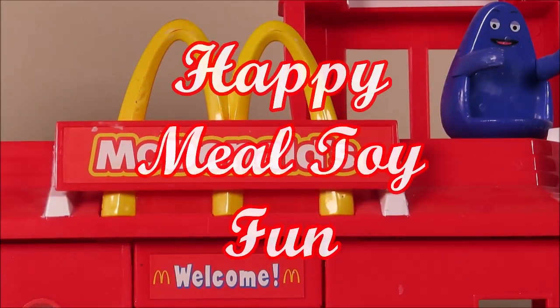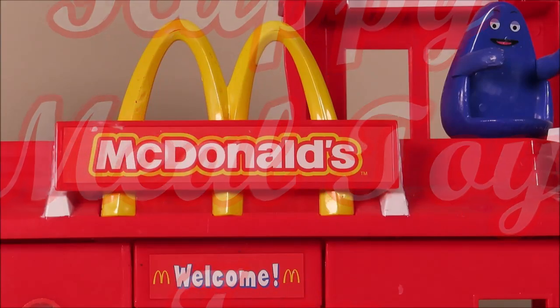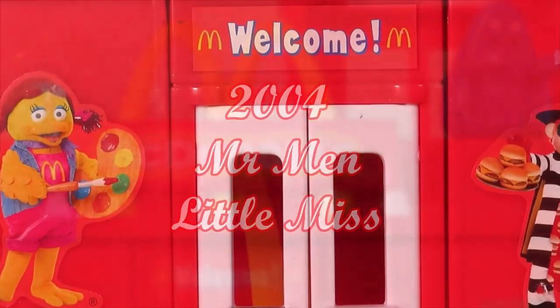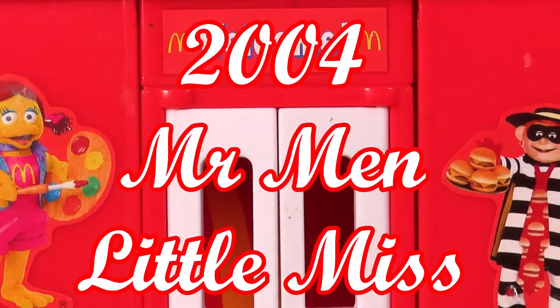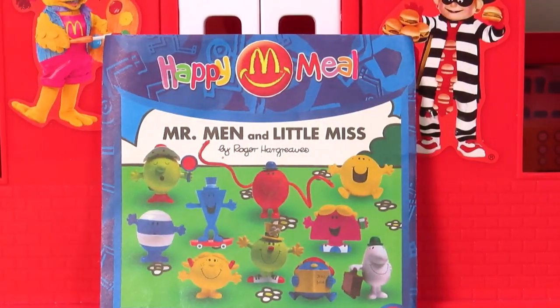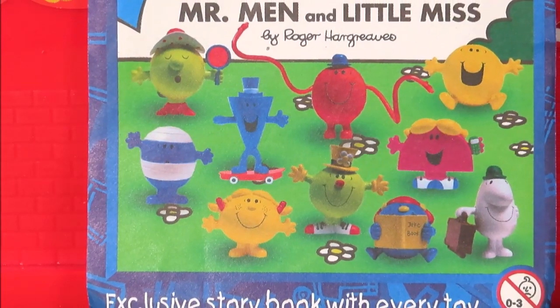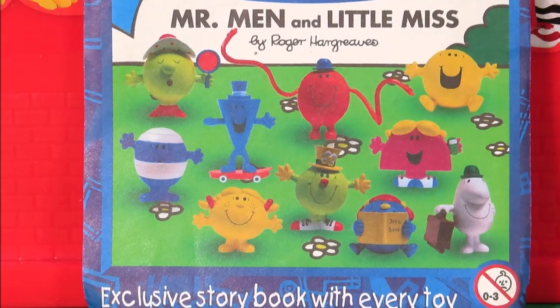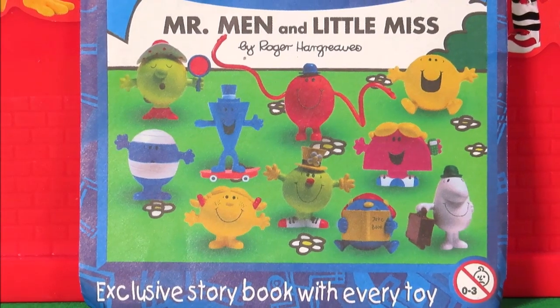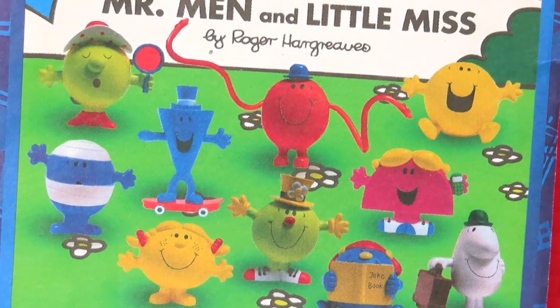I'm going to be sharing with you some more retro McDonald's Happy Meal toys. They look awesome and I can't wait! The theme is Mr. Men and Little Miss. There is an exclusive storybook with every toy. Let's see which Mr. Men and Little Miss toys we're lucky enough to have today.